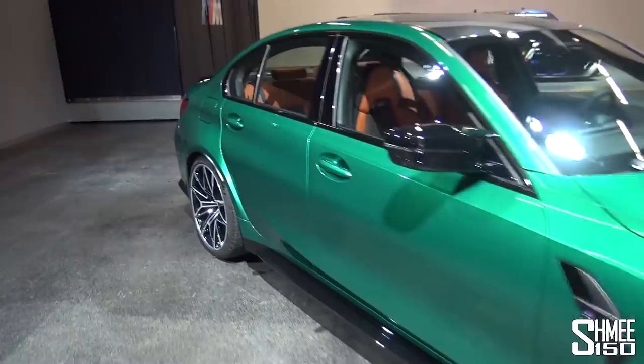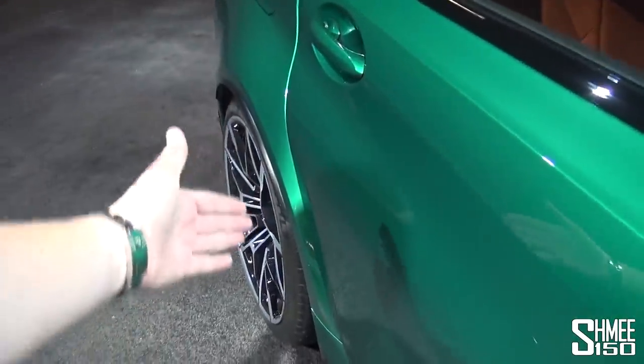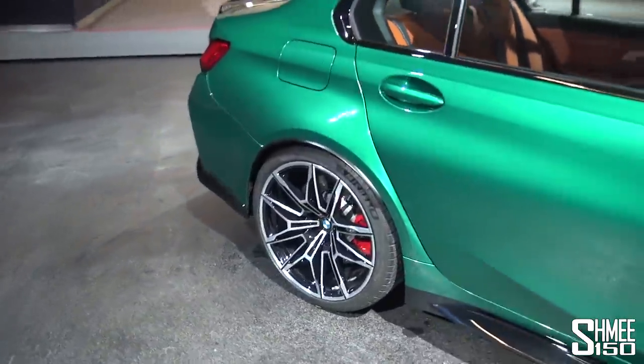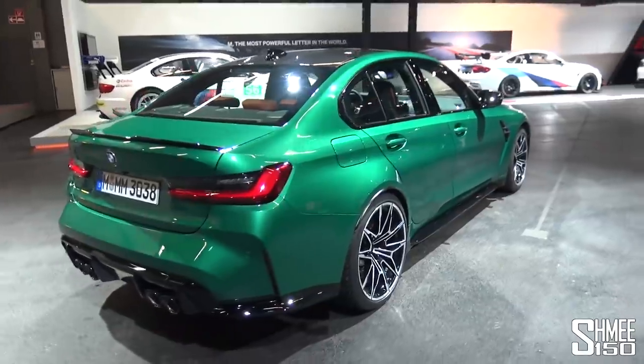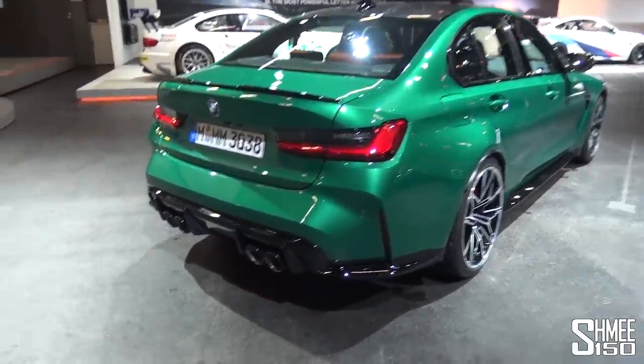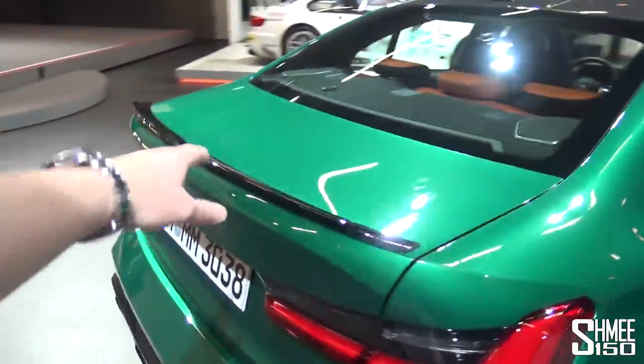There's been plenty of discussion about the look of the front end, but honestly in person you gel with it much more than you might think. For me, the biggest thing about this car are the rear arches — how cool they look, the flash of colour from that sticking-out angle, and how much wider it is than a standard 3 Series. Coming around, there's the diffuser, the quad exhaust tailpipes, and the lip spoiler on the boot lid.